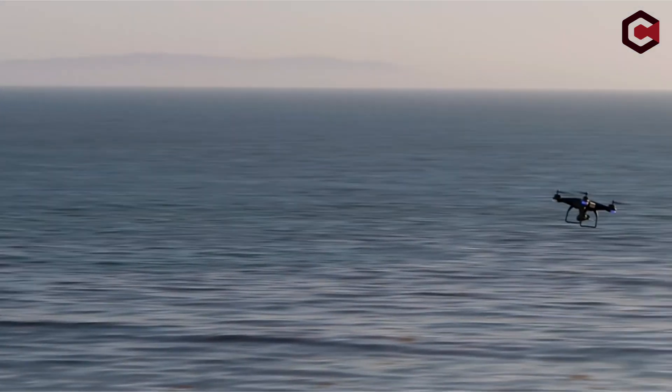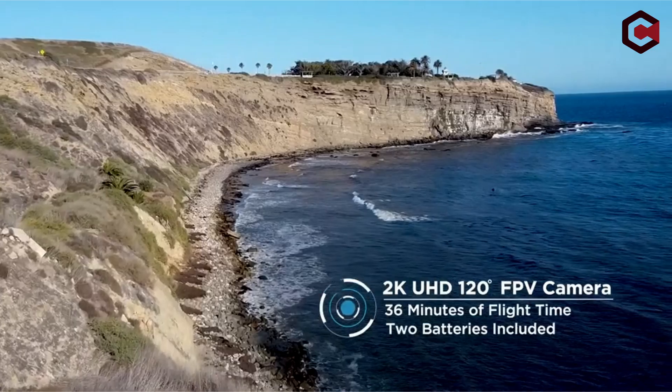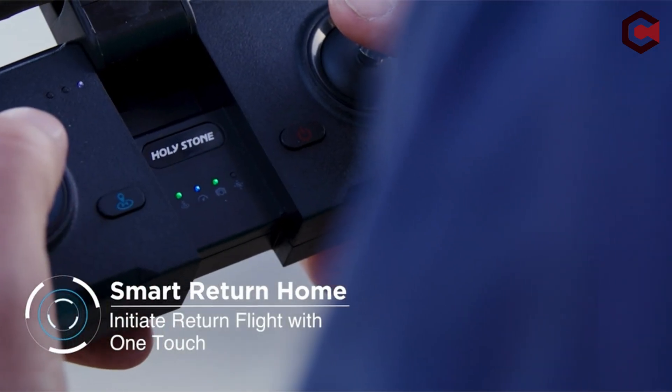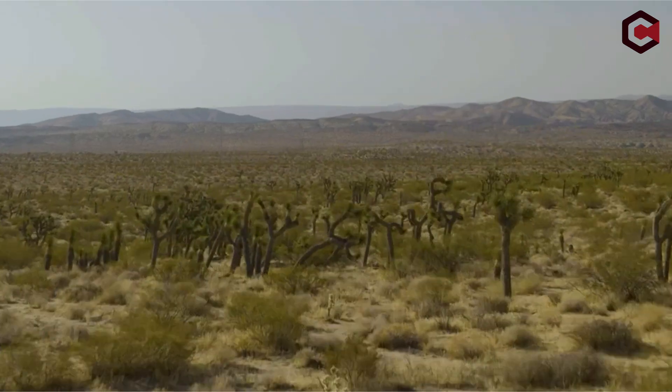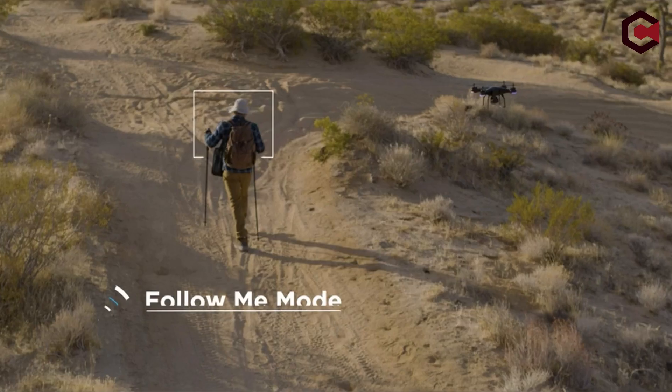Pros of the Holystone HS430: no license required to fly it, accessories are readily available from Holystone, and the learning curve is short. Cons: impossible to control in the wind, only one USB charger is provided for three batteries, and it is not very durable, especially with frequent usage.